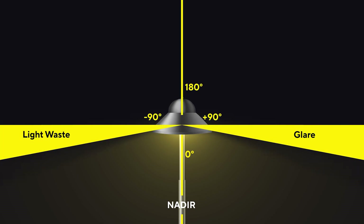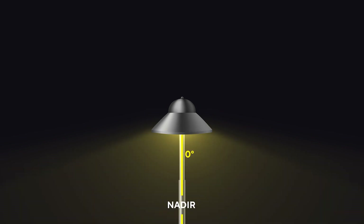Even light in the 80 to 90 degree range adds little value and still increases light pollution, which is why we aim for an 80 degree cutoff through proper shielding and optics, as this reduces both light spillage and glare.